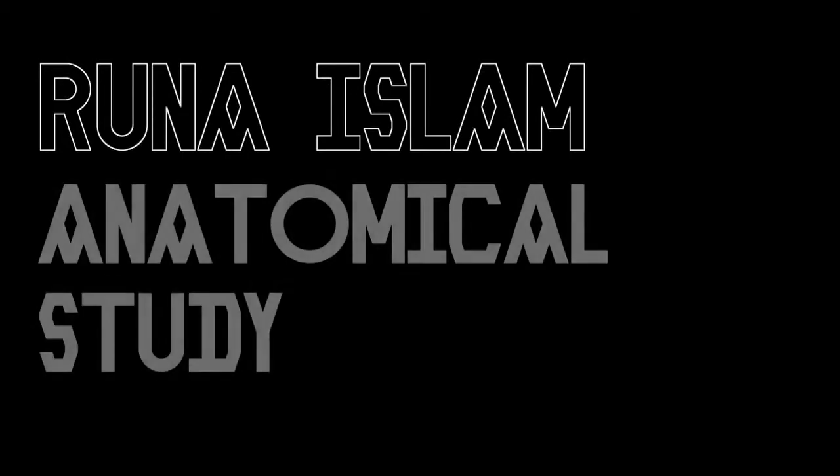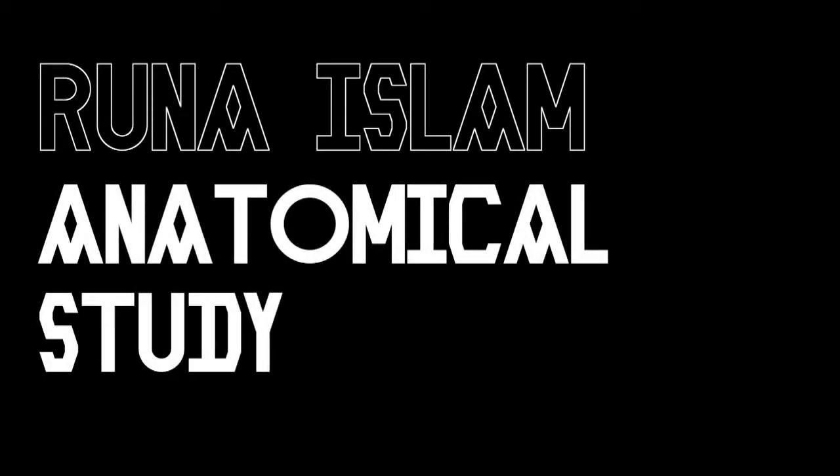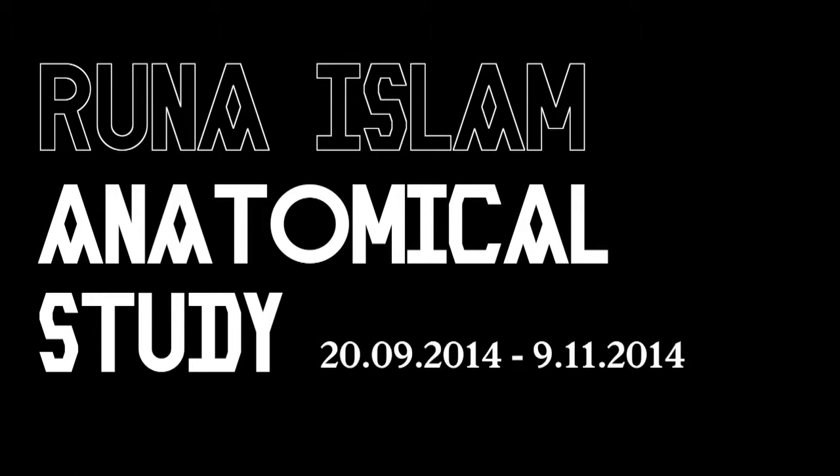The title of the show, Anatomical Study, actually becomes a very big key to the whole show, because you'll notice that every single work is now called Anatomical Study, bracket subtitle of some kind.